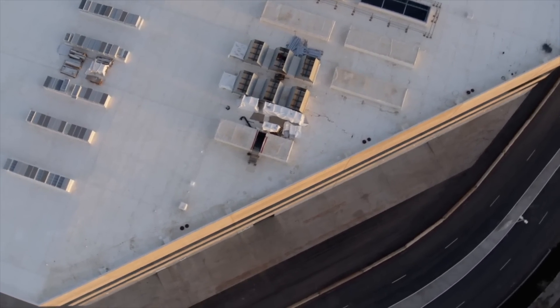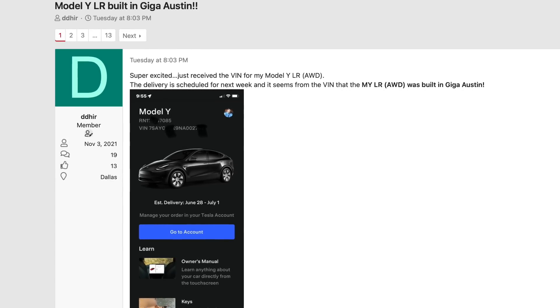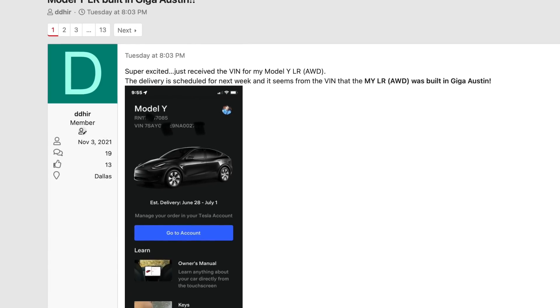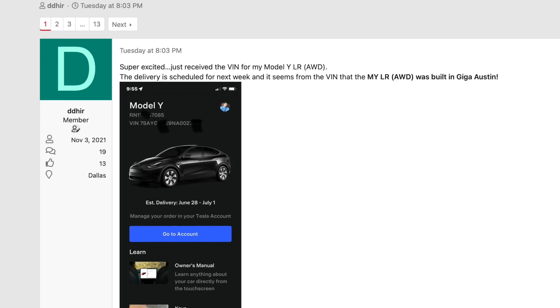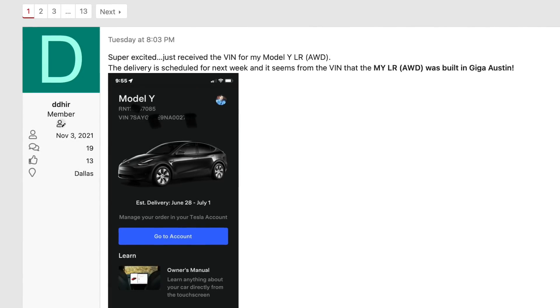People who ordered the Model Y long range straight through the Tesla website are now starting to get assigned VINs that are built from Austin. We know they are because of the 11th digit in your VIN, which labels where the factory was of the vehicle's production. So if it's a Fremont build, the 11th digit will be an F, and if it's a GigaTexas build, that 11th digit will be an A. So that's how we know that several people now are getting VINs assigned from GigaTexas, but they're not the standard range all-wheel drive Model Y.